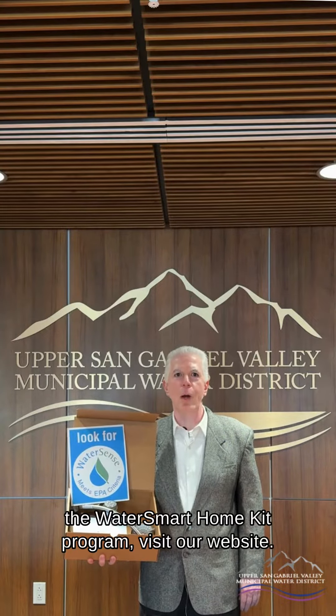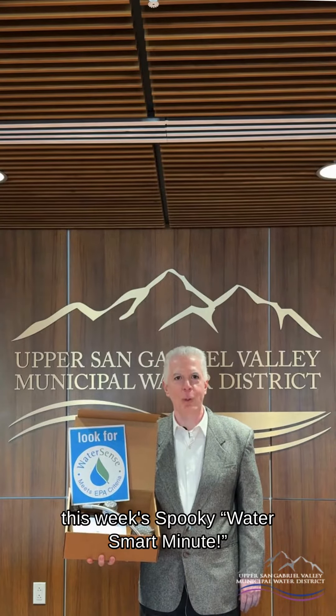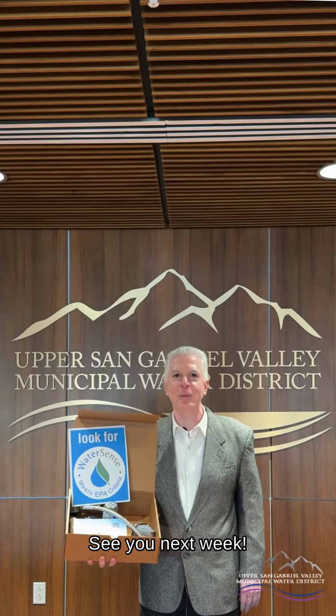The ShowerStart stops the flow of water once the water is warm, which helps reduce water and energy waste. For more information about WaterSense labeled products and the Water Smart Home Kit program, visit our website. Thank you for tuning in to this week's Spooky Water Smart Minute. See you next week!